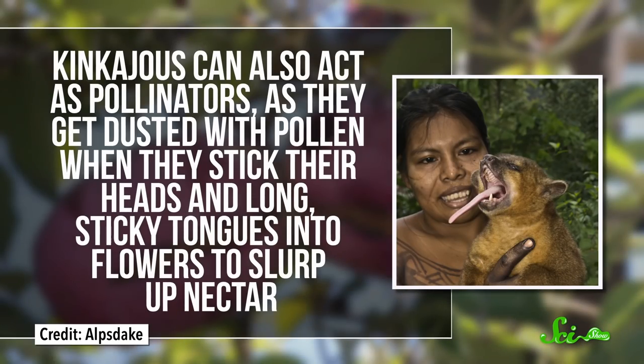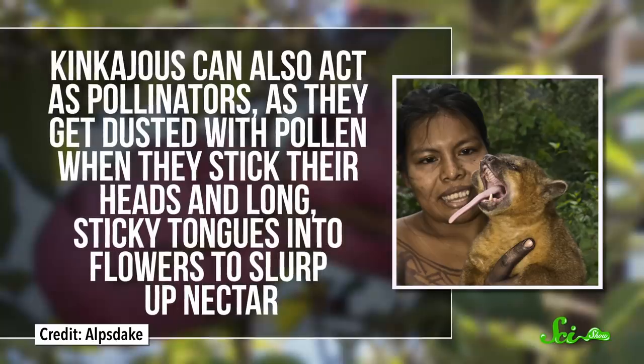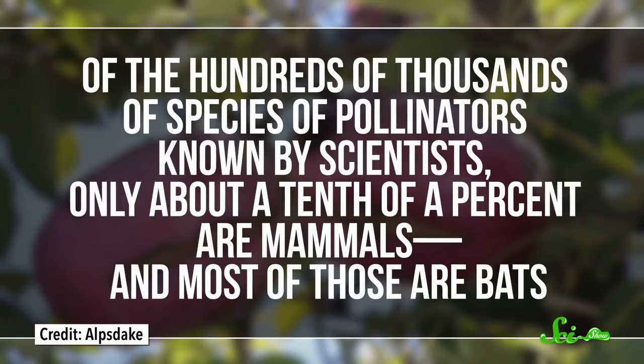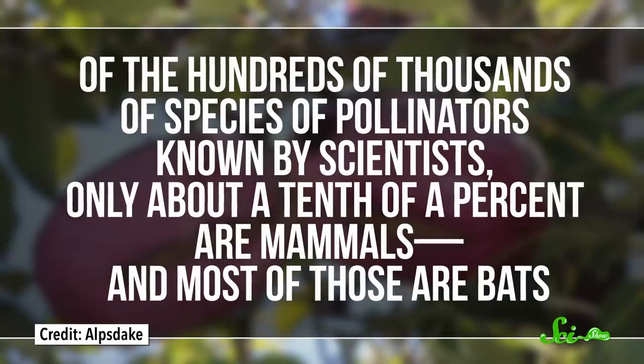That messiness isn't so bad, because it means kinkajous unknowingly act as seed dispersers — they basically eat with the efficiency of a toddler, spreading seeds all over the forest floor. Kinkajous can also act as pollinators, getting dusted with pollen as they stick their heads and long sticky tongues into flowers to sip up nectar. Of the hundreds of thousands of pollinator species known to scientists, only about a tenth of a percent are mammals, and most of those are bats.